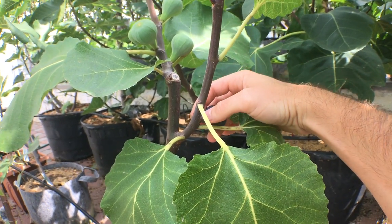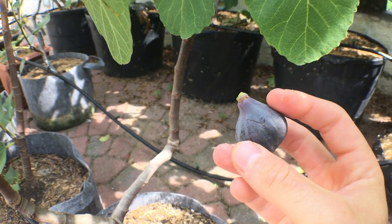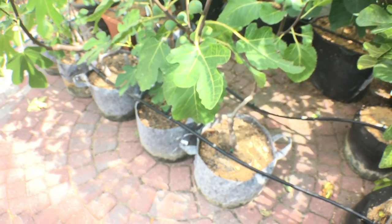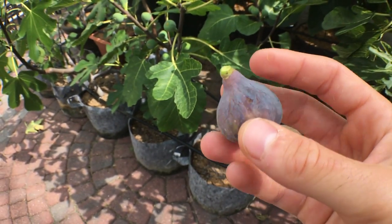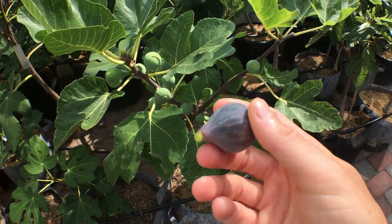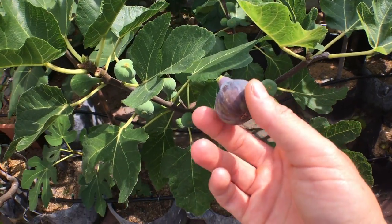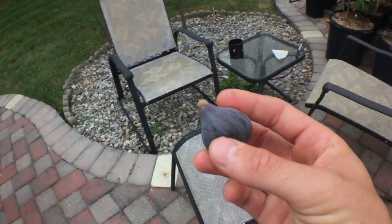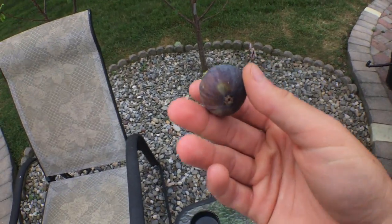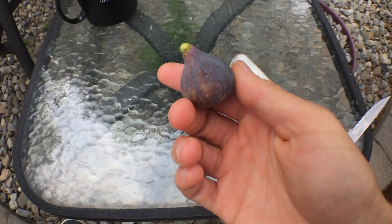This is called Black Madeira. This is the UC Davis version you can get. It's a repository in the United States, in California, that preserves fig varieties, and this is one that they preserve, thought to be from Madeira Island. But it's likely that it didn't really originate there. In fact, if you go to Madeira Island, you probably will not find Black Madeira, at least of this fig. But this is what it's called, and this is what we call it.